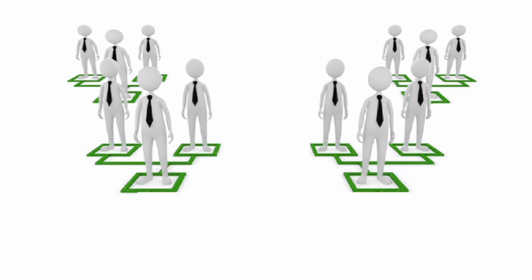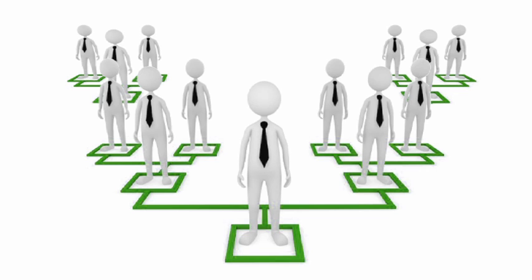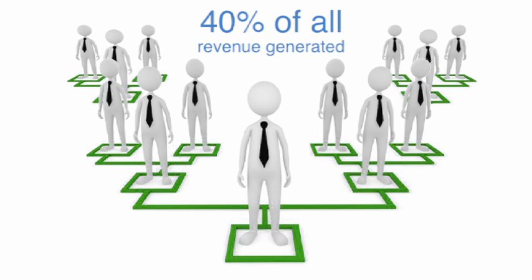Your clients are then linked to you via this code for their entire lifecycle, and you will earn 40% of all revenue generated.